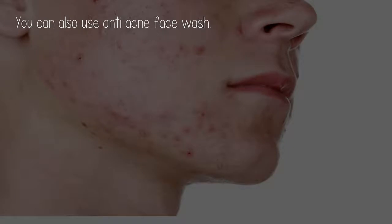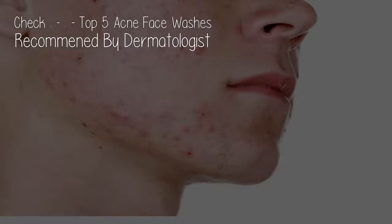You can also use an anti-acne face wash. Check the top 5 acne face washes recommended by dermatologists.